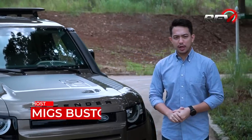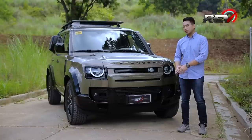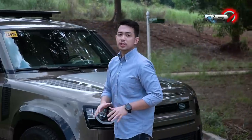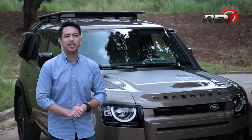Hey guys, you're watching Rev — your ultimate guide to choosing your next ride. This week, we're driving the all-new 2021 Land Rover Defender. It's a brand new generation for the Defender model, which the British company calls the toughest Land Rover they've ever created.